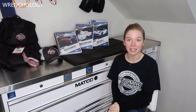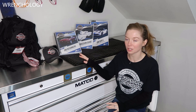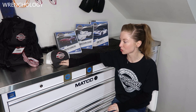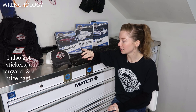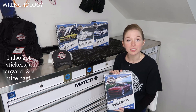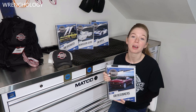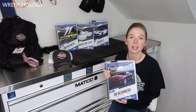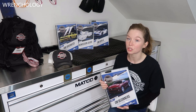When they sent me my care package for the tuning school, I got hats, some shirts, and these books. These books are amazing — they tell you everything that you need to know. They lay out awesome, step-by-step, repeatable instructions, as long as you know what you're doing.